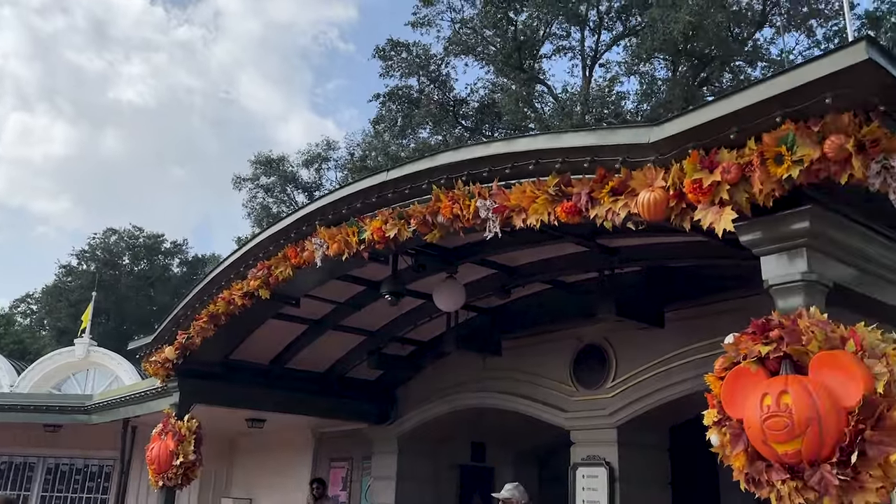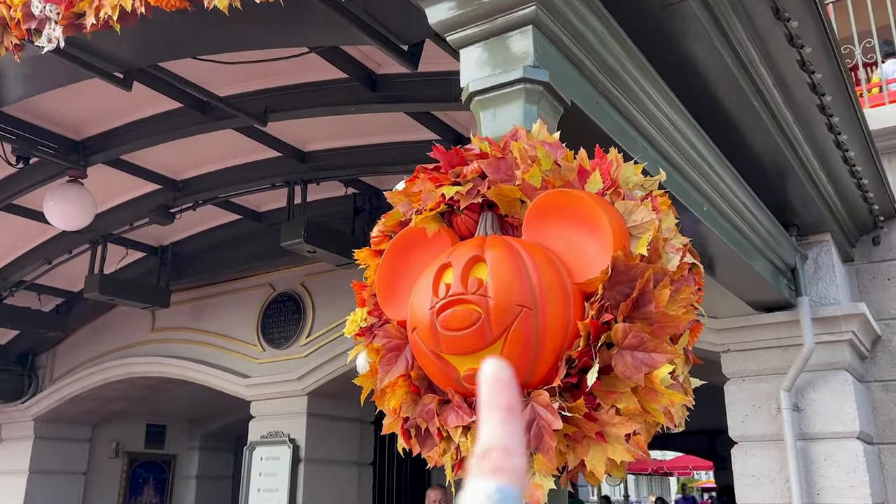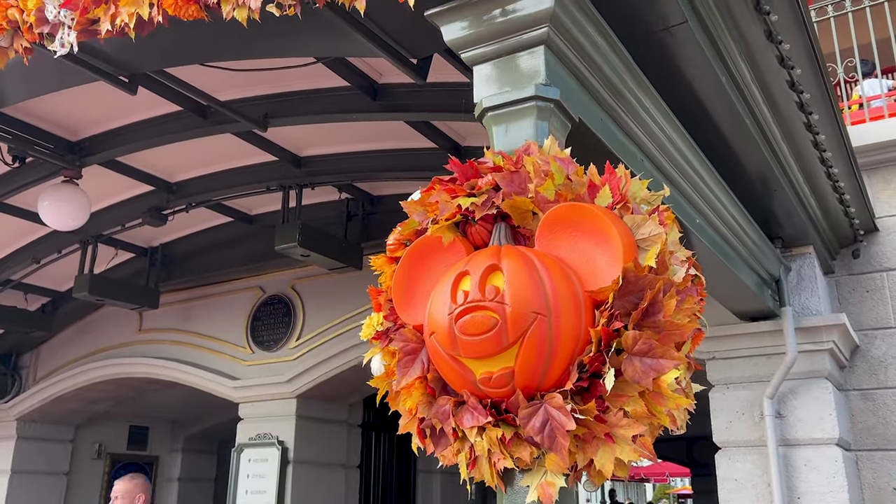It is now October, officially the fall season, and I love to find the Mickey Pumpkin wreaths here at the entrance of Magic Kingdom.